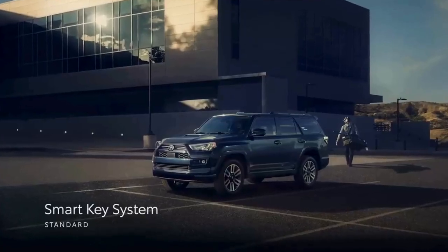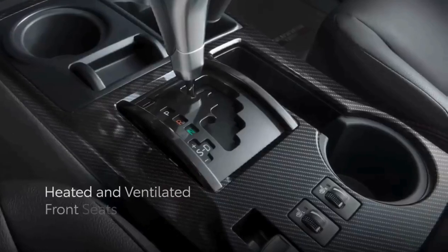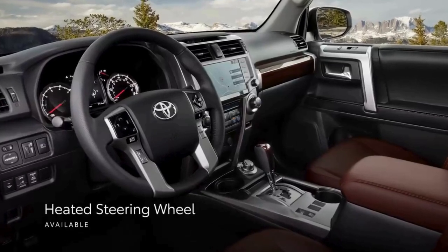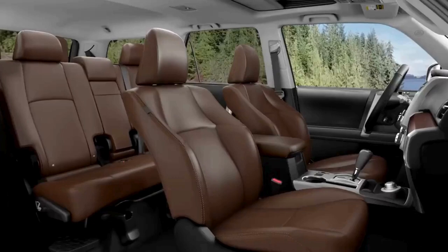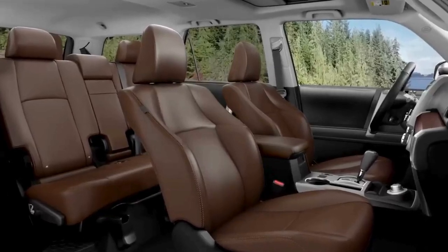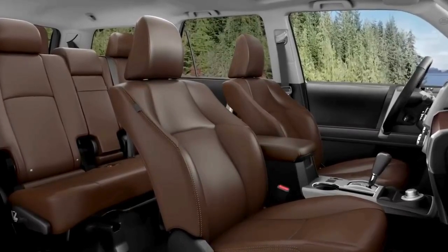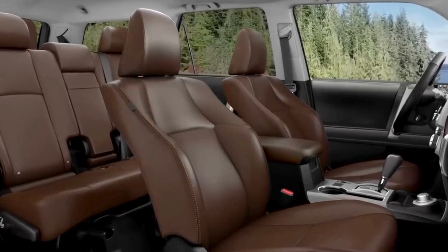The standard smart key system makes entering and exiting a breeze, while available heated and ventilated front seats and an available heated steering wheel help provide maximum passenger comfort on long trips. The Limited grade ups the ante even more with the luxurious touch of standard perforated leather-trimmed seats and wood-inspired accents, giving 4Runner's interior a premium upscale ambiance.